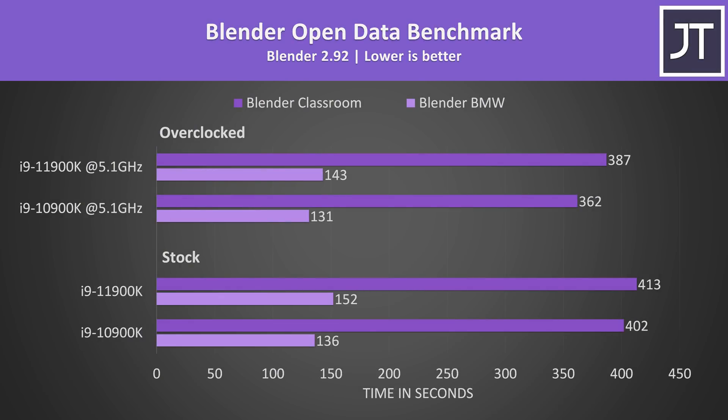I've tested the Blender BMW and Classroom benchmarks. This is a heavily threaded test, so again the 10900K was able to complete both tasks faster owing to its higher core count. Despite that, with both chips at stock the 10900K was only completing the longer Classroom test 3% faster, which is pretty impressive given it has 2 fewer cores. With both overclocked, the 10900K is now 7% faster in the same test, so the gap widens with both at 5.1GHz.